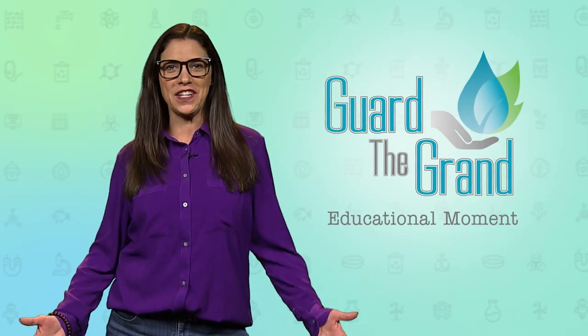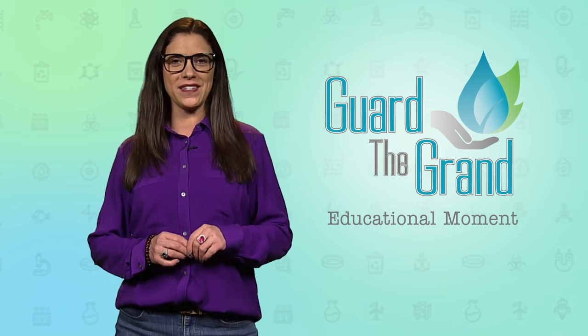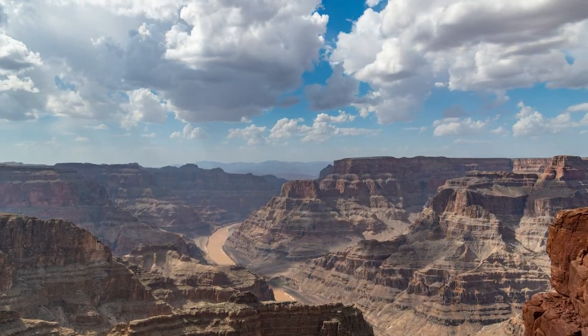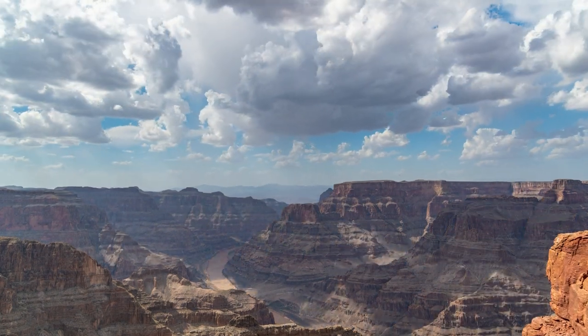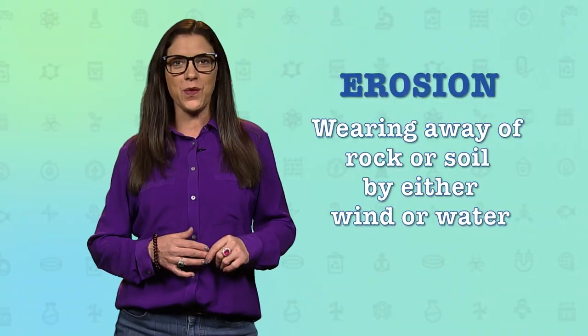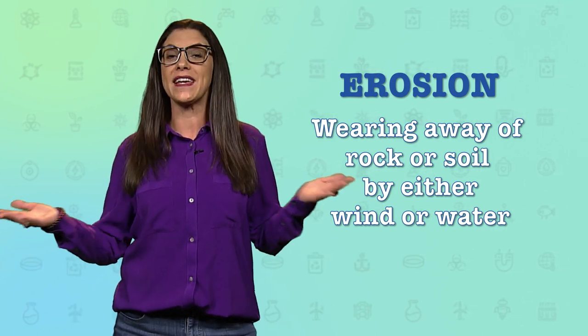Hey kids, I'm Ashley with another GRDA Guard the Grand educational moment. Did you know one of the ways the Grand Canyon got so deep? Erosion! Erosion is the wearing away of rock or soil from either wind or water and being carried away.